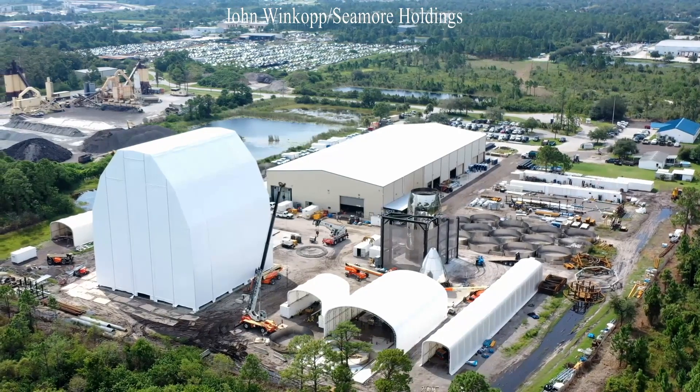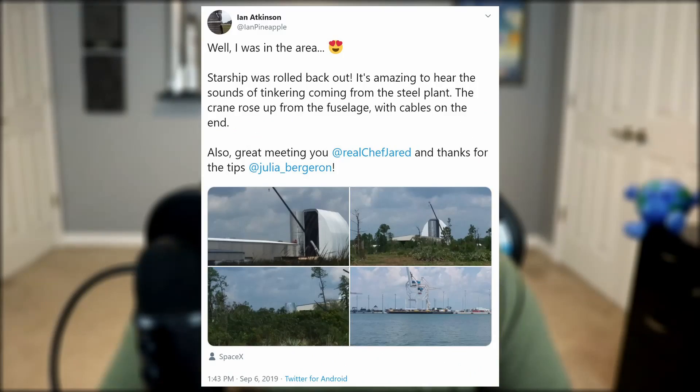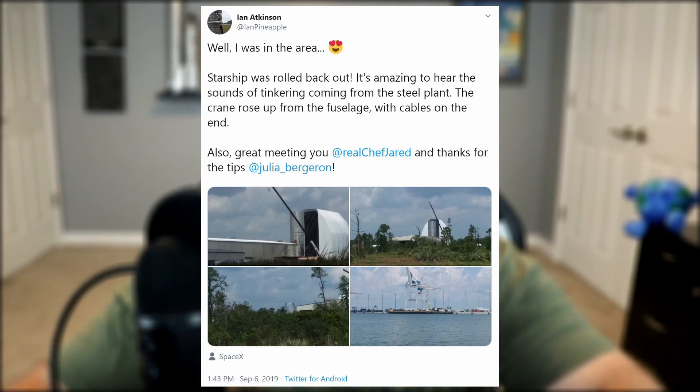So despite a couple days of delays, Starship has been spared. As you can see, the workers are back in the yard doing their thing, and the lower half of Starship was pulled back out of the hangar. Meanwhile, the development of the Mark I Starship in Boca Chica, Texas hasn't slowed down at all.